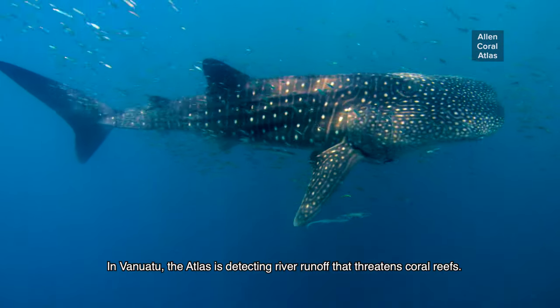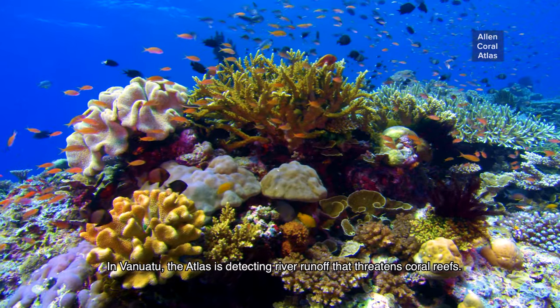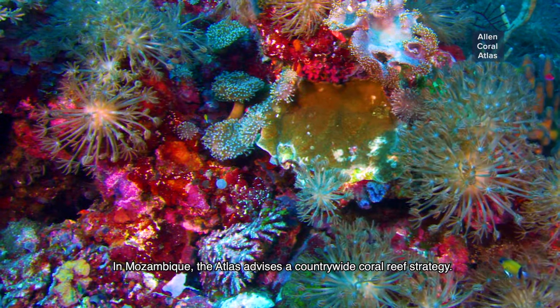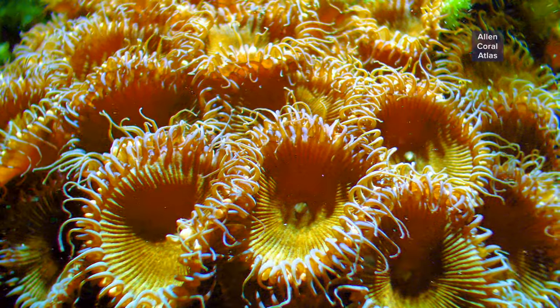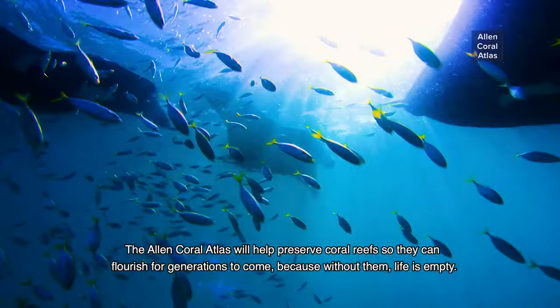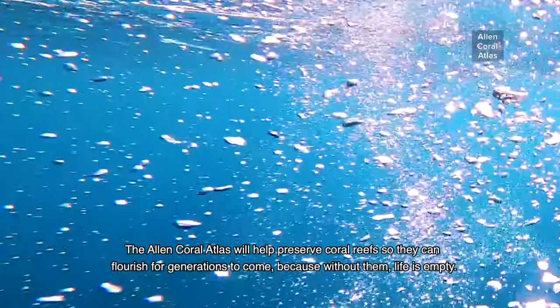In Vanuatu, the atlas is detecting river runoff that threatens coral reefs. In India, the atlas is used to plan protection of key giant clam habitats. In Mozambique, the atlas advises a country-wide coral reef strategy. The Allen Coral Atlas will help preserve coral reefs so they can flourish for generations to come. Because without them, life is empty.